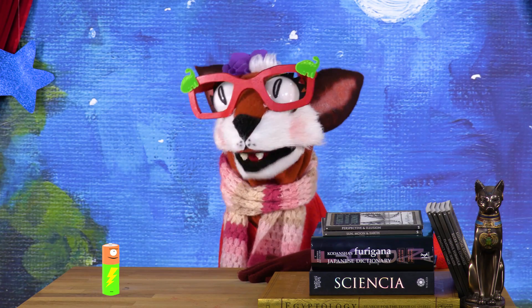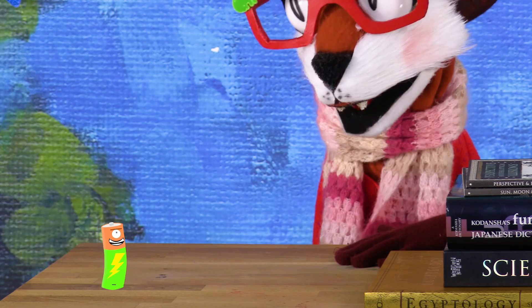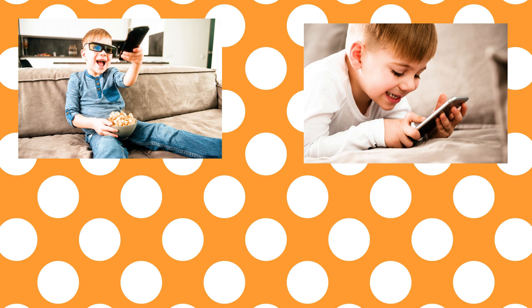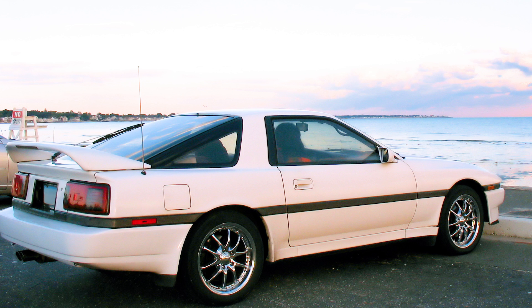What kind of things use batteries? A whole bunch of things! We're used for things that need electricity that are on the go — things like remote control toys, handheld game consoles, flashlights, and even things like cars.